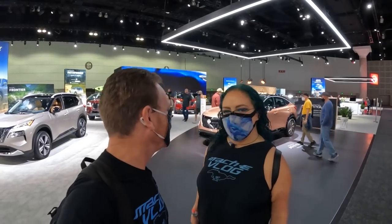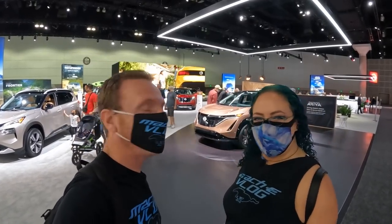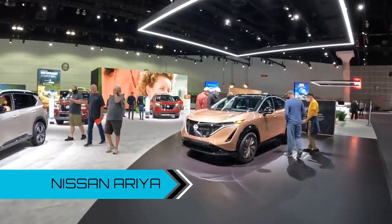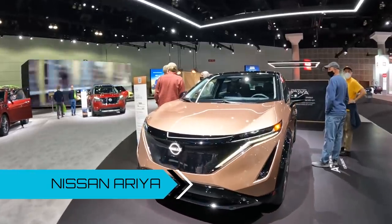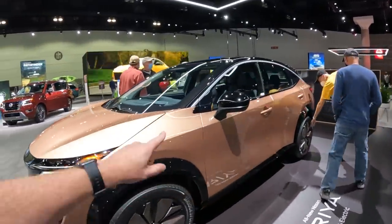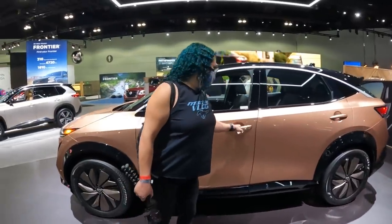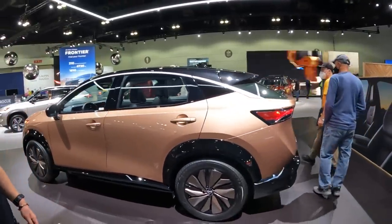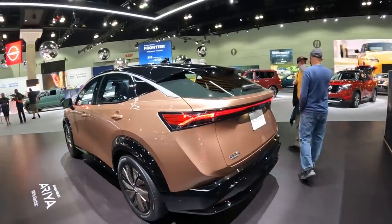Here we are at Nissan with their coming-soon model, the Nissan Ariya. It'll be here late next year. 300 miles of range. Looks very nice — it's a bit bigger than I was expecting. The doors sort of look massive. It's a pre-production vehicle so it wasn't open. It'd be nice if we could get in all of these, but with pre-production vehicles they don't really like that.